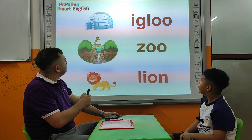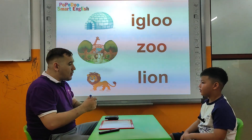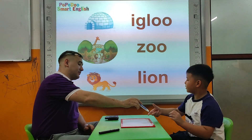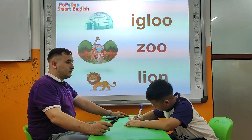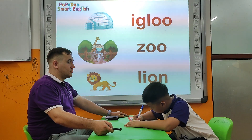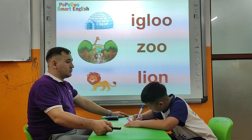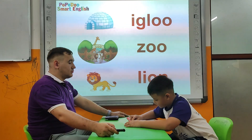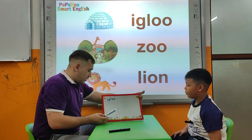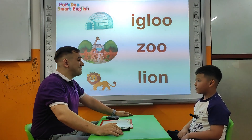Now we're going to write the words. Tell me, what is this? Igloo. This is? Zoo. This is? Lion. Okay. I want you to write igloo. Yes. Okay. What is this? Igloo. Igloo. Very nice. Give me a high five. Goodbye, Lucas. Goodbye, teacher.